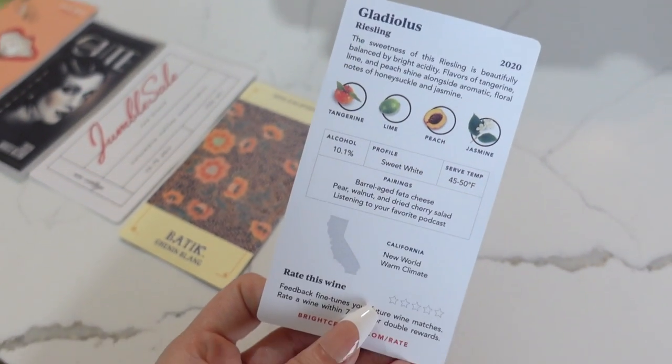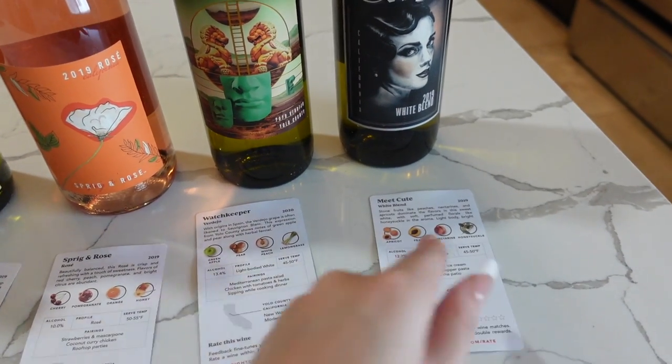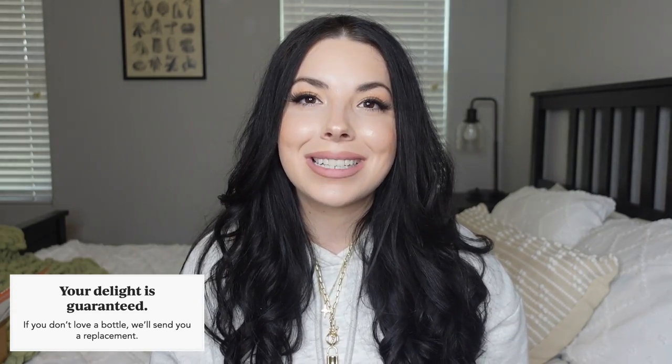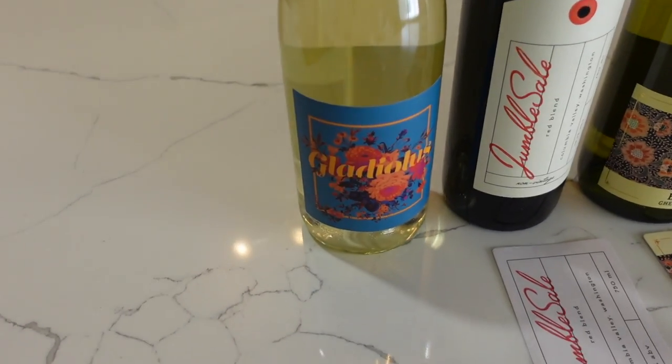One of my favorite things about Bright Cellars is that they deliver the wines directly to you, so you're no longer wasting money at liquor or grocery stores on wines that don't match your taste. Each box comes with wine education cards for each bottle that outline the tasting notes, suggested pairings, best serving temperature, and the origin — so you can impress your friends and family with your new wine knowledge. Bright Cellars also has a delight guarantee: if you don't love a bottle in your shipment, they'll send a replacement in your next box.